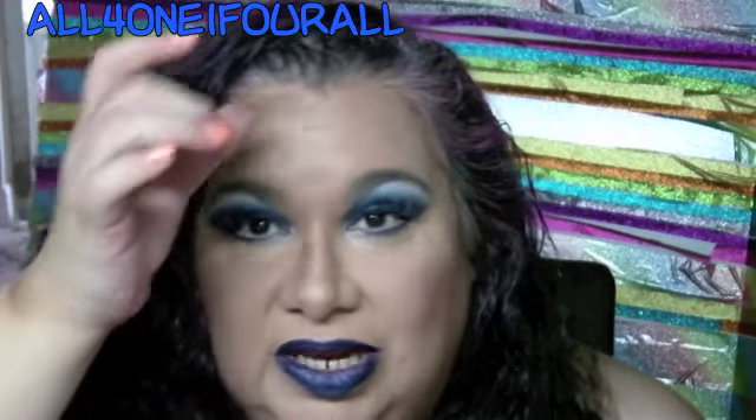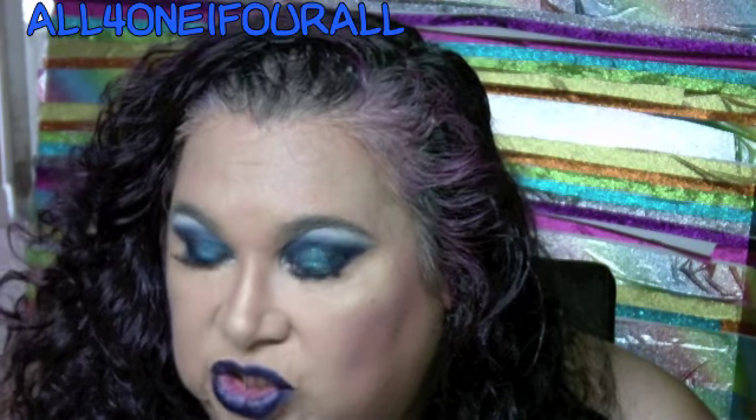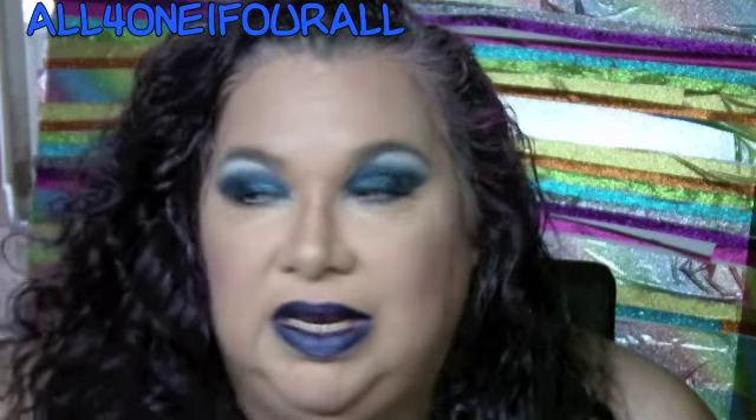I left you some information last week because I couldn't do a video. I saw on Instagram and I actually took pictures.